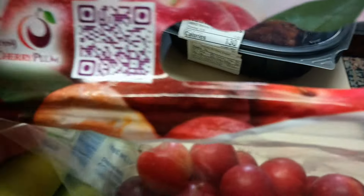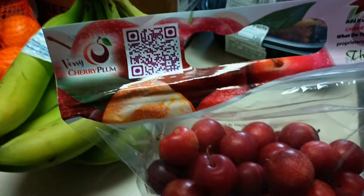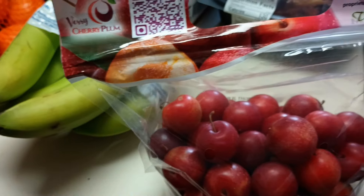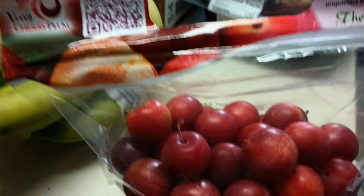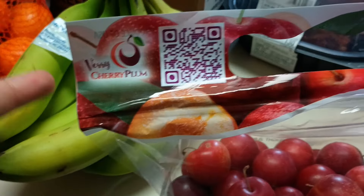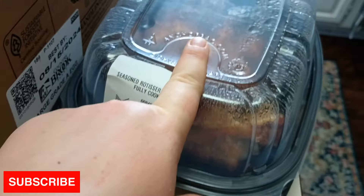We also got some bananas. I saw this on YouTube — I always search 'what's new at Sam's Club' videos to see if there's anything good to keep my eye out for. Somebody mentioned this new type of fruit — it's a mix between a cherry and a plum — so of course we had to try it.